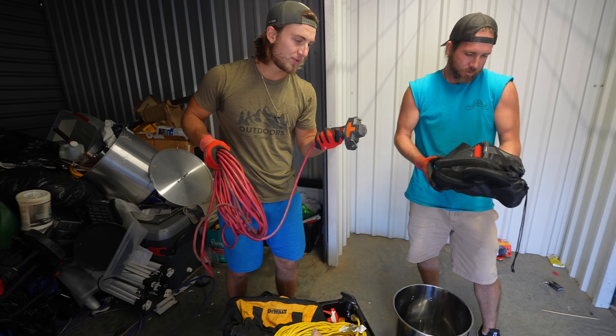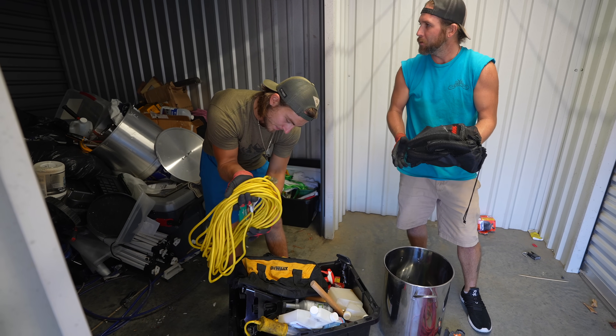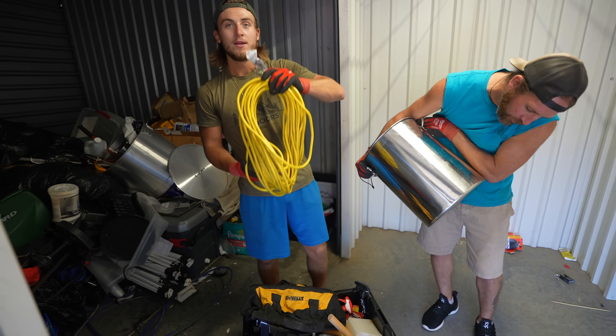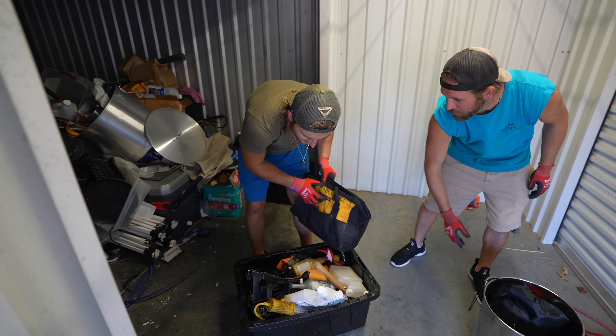There's still an easy $40 worth of stuff in here. A little three-prong extension — $15 for that extension cord. These are carpet cleaner attachments for a vacuum — we gotta find the vacuum to make this worth money. Another $10 for the pot — it's a nicer pot, a little dinged up. Another $15 for the extension cord. We got jack stands!